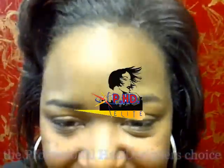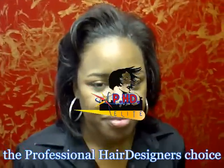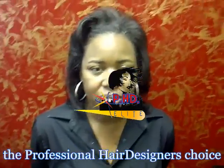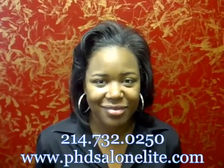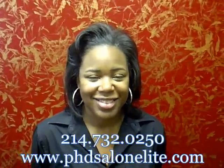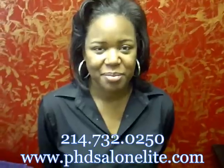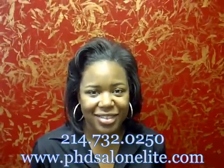We're going to get a little zoom in so they can see those edges. We just wanted to see that the hair is actually straight and she still does have body in her hair — it's not weighed down. We're coming to several different cities, so be sure to check us out. If you need more information you can contact us at www.phdsalonelite.com or 214-732-0250. Be sure to look for us in a city near you. If you're in the Dallas area and need your hair taken care of, come on down to the salon. We're located at 1700 Commerce Street in downtown Dallas, right across from Neiman Marcus. Thank you and have a nice day.